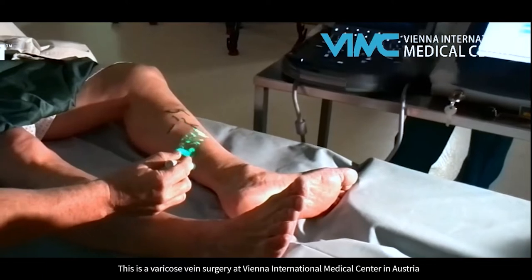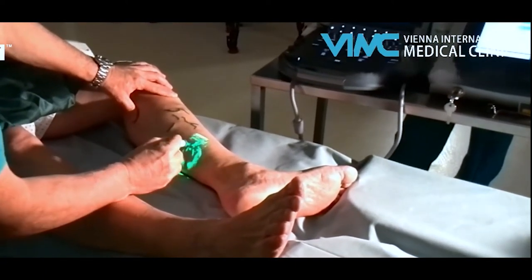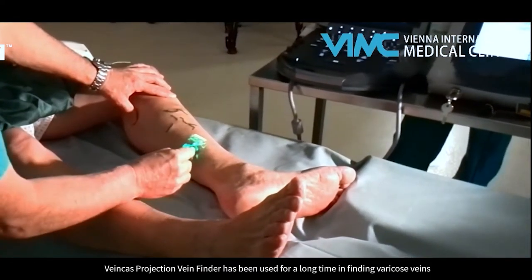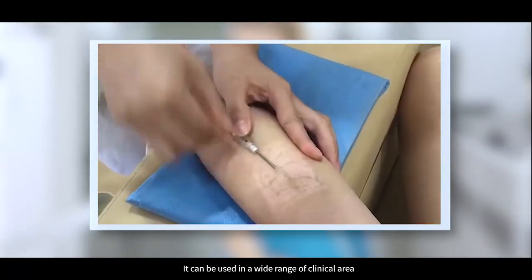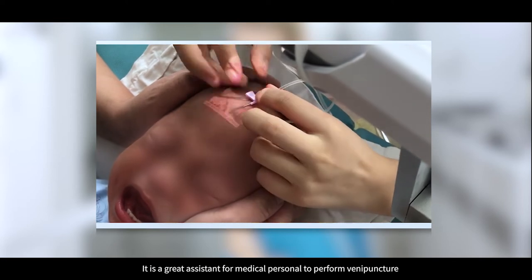This is a varicose vein surgery at Vionnet International Medical Center in Austria. Veincast Projection Vein Finder has been used for a long time in finding varicose veins. It can be used in a wide range of clinical areas and is a great assistant for medical personnel to perform vein puncture.